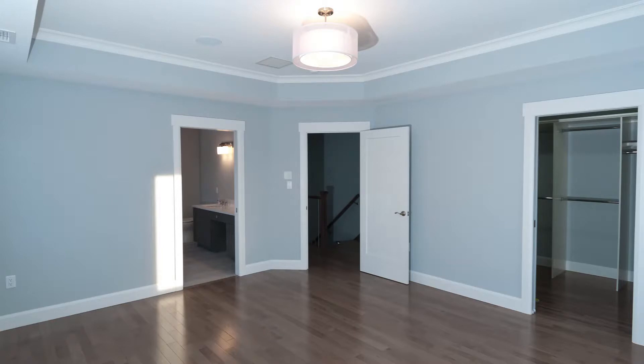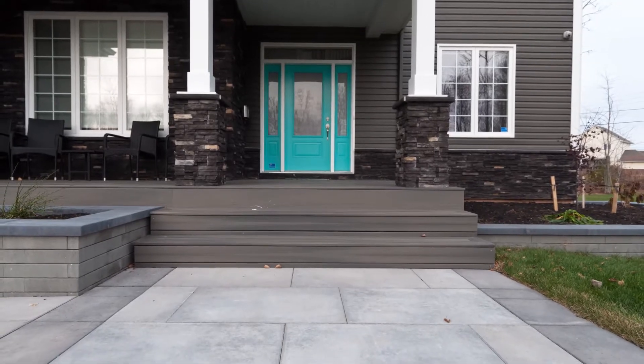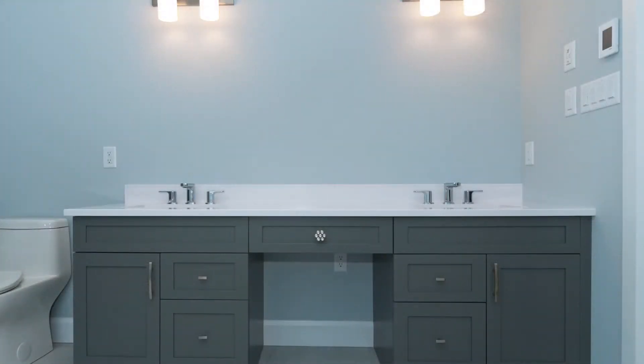From framing and insulation, flooring, and cabinets, Martell Custom Homes utilized 10 fellow member organizations in this build.